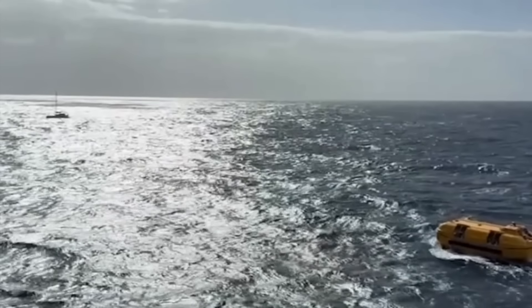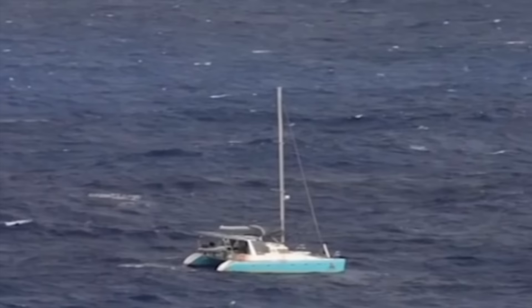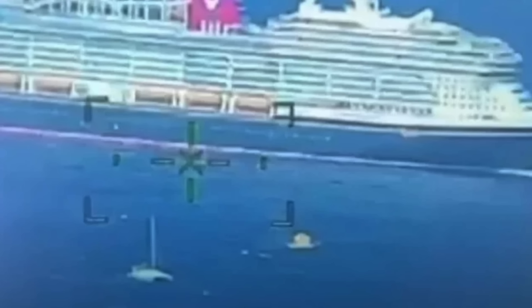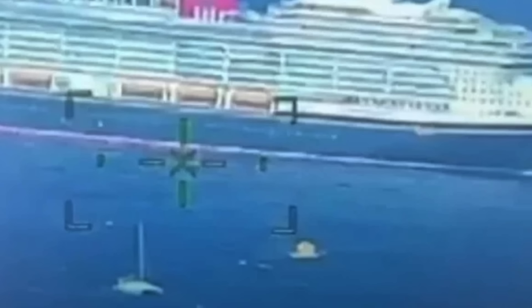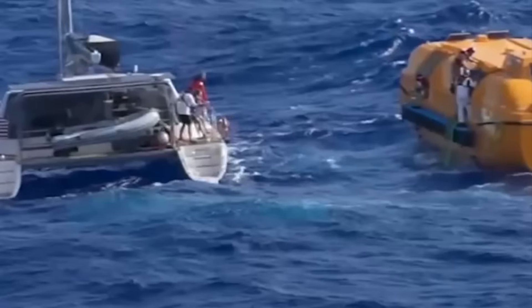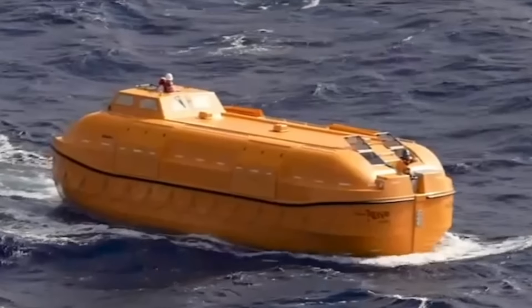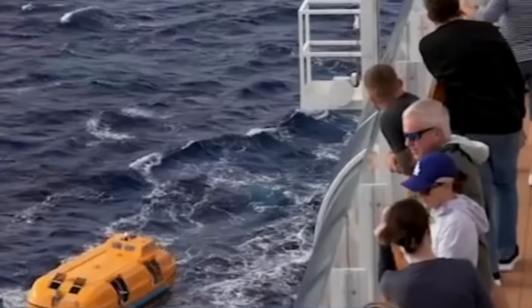Unfortunately, due to the remoteness of their location, the coast guard didn't have anybody immediately in the area, so they issued a broadcast alerting all vessels to the catamaran that was going down. The closest ship happened to be the Disney cruise liner, the Disney Treasure, approximately 80 miles away. The cruise ship changed course and headed toward the Serenity. Upon arrival, it launched one of its lifeboats, and the crew from the Disney Treasure rescued all four people off the catamaran.